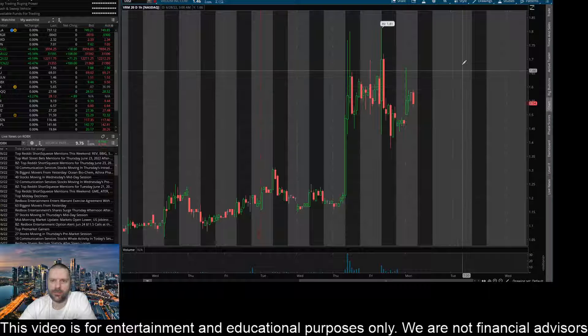Hey everyone, this is James with WSTrades.com. I want to provide an update here on ticker VRM.